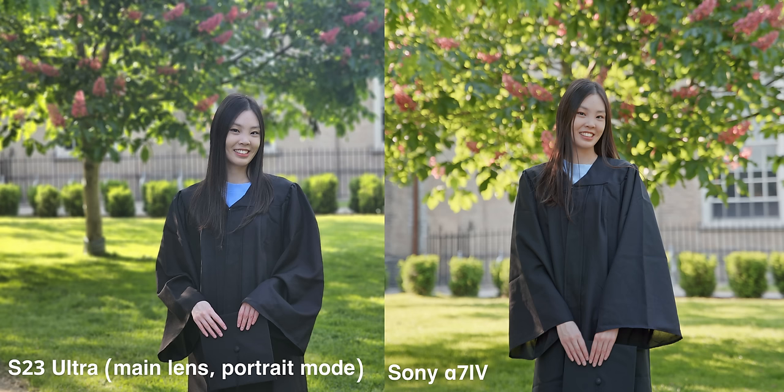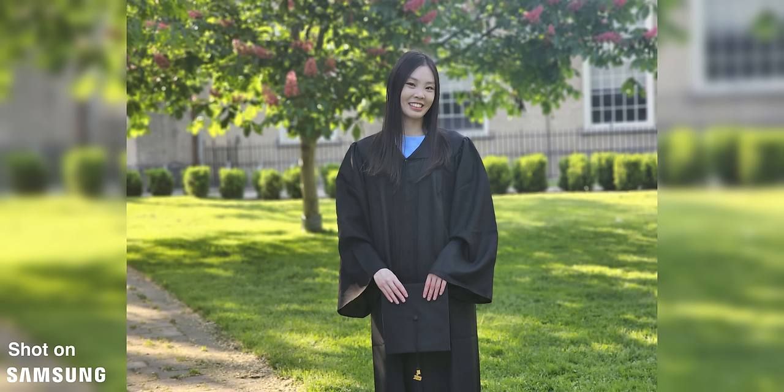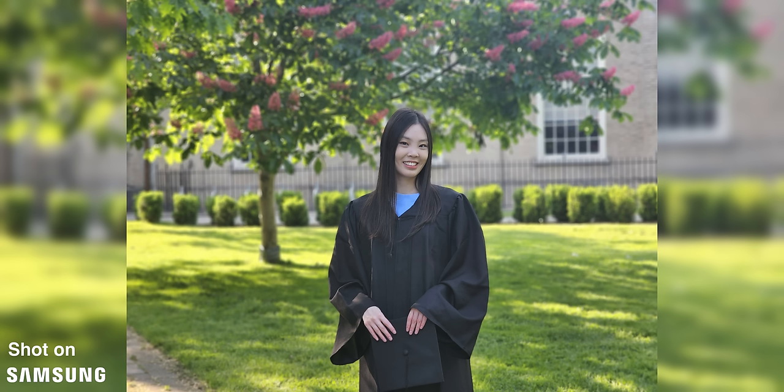The portrait mode on the S23 Ultra did surprise me with how good it is. The grass gradually becomes more out of focus, so it looks quite natural and not just like a blur filter slapped on. The segmentation around me is pretty good too, but it's not always perfect — like here with my hair. But overall, I'm really impressed with these portrait mode results.